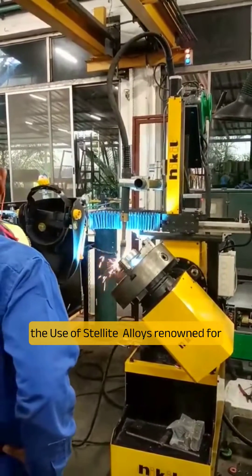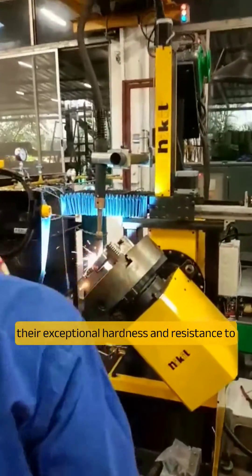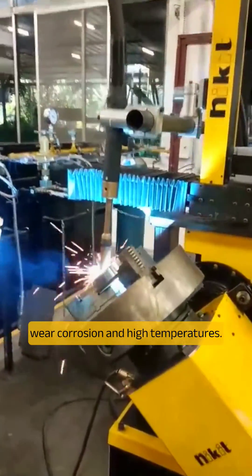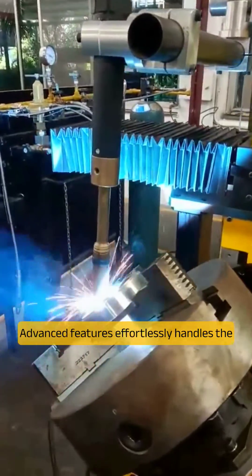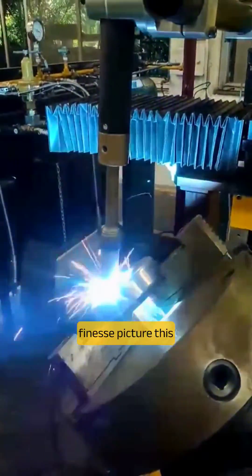Stellite Welding involves the use of Stellite Alloys, renowned for their exceptional hardness and resistance to wear, corrosion, and high temperatures. Our Mini Profile Welder, equipped with advanced features, effortlessly handles the intricacies of Stellite Welding with finesse.